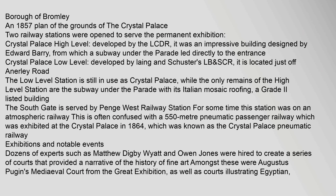In 1857, two railway stations were opened to serve the permanent exhibition. Crystal Palace High Level, developed by the LCDR, was an impressive building designed by Edward Barry, from which a subway under the parade led directly to the entrance. Crystal Palace Low Level was also developed to serve visitors.